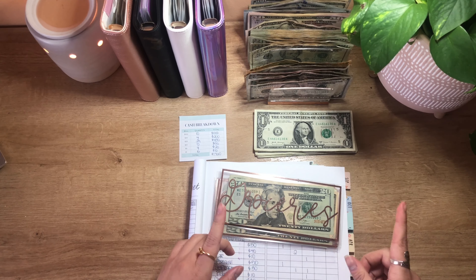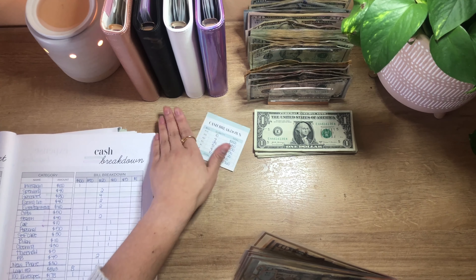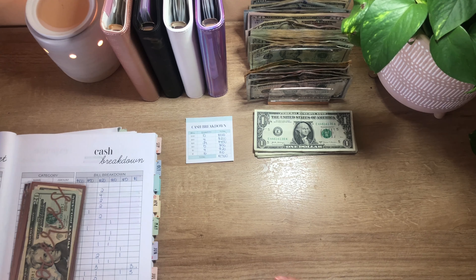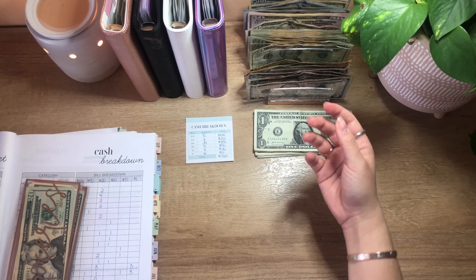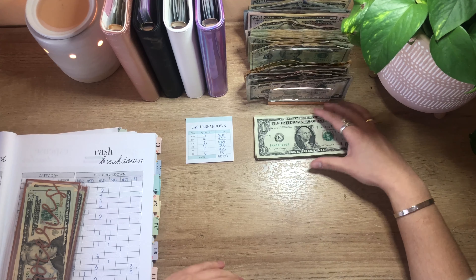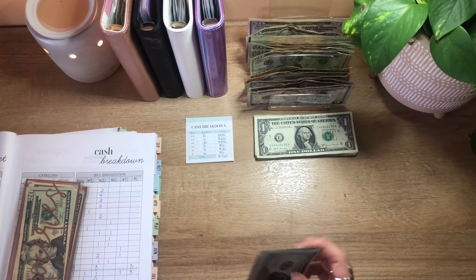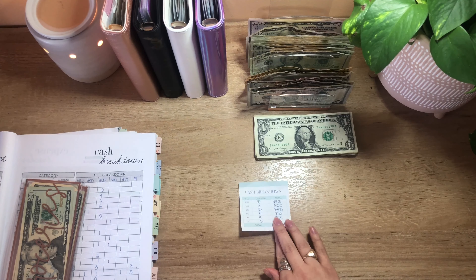All right, let's get this money counted. How's everybody doing today? Happy Friday — I hope everyone's having a good week or weekend so far. I already laid out my cash, so let's start with 100s. Here's my cash breakdown sticky notes.